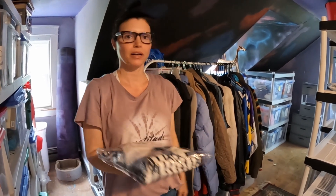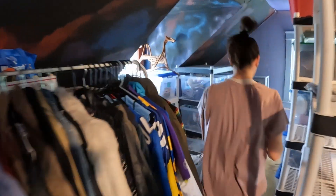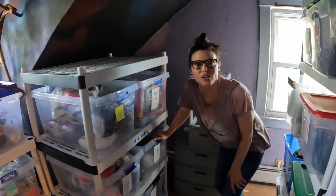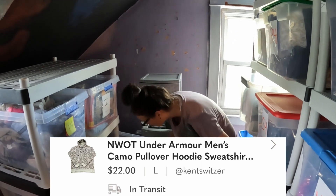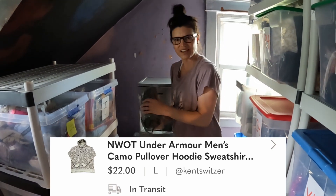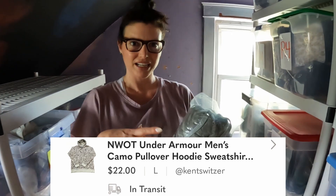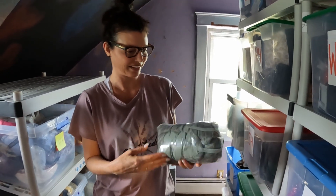Next, in bin J4, we have an Under Armour men's camo pullover hoodie sweatshirt. It sold for $22. I remember I was doing a bargaining deal back and forth on that one. It was also new without tags — it had the sticker for no tags. So that's pretty cool. $22 for that.